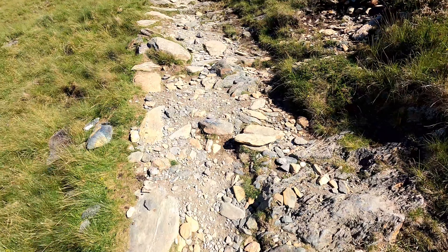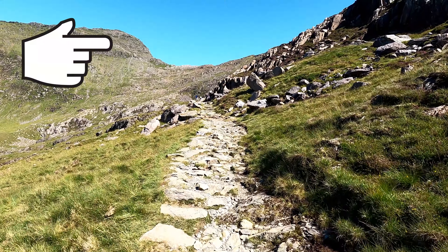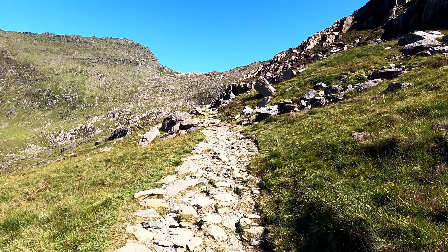As you pass a long derelict mining building, at around two and a quarter miles, the path becomes rockier and steeper from this point on to the summit.